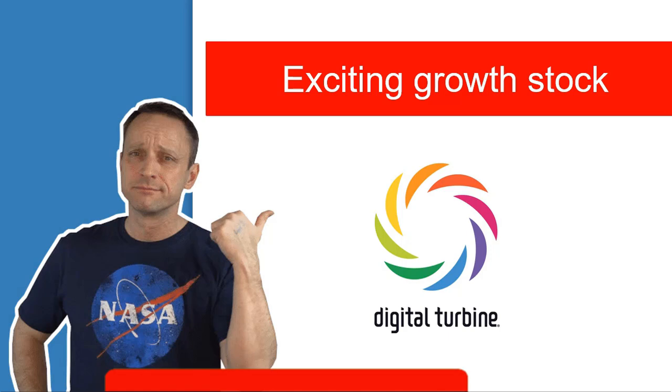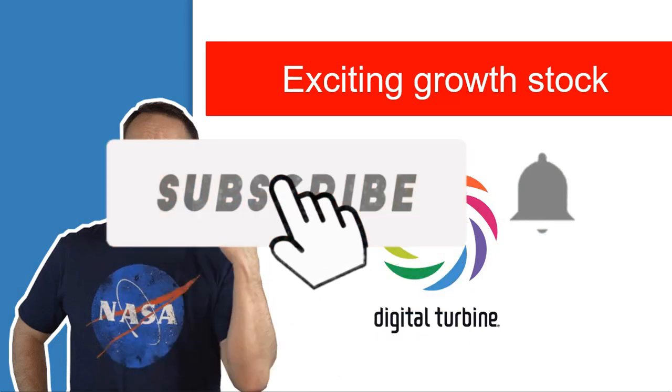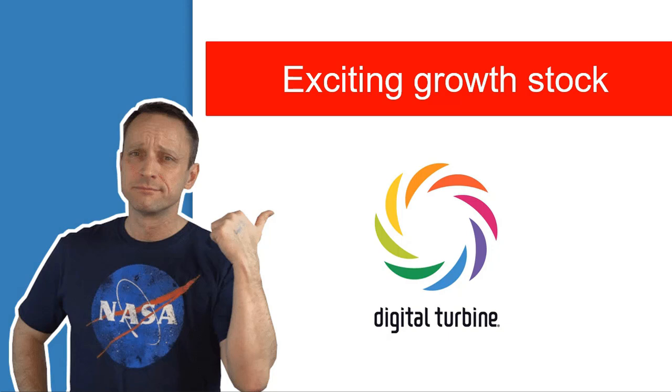Hello, my fellow freedom builders, and welcome back to the channel. Today we're going to have yet another video about a little exciting growth stock that I'm planning to put a bit of my money in. I've actually already put in a limit order, so I hope to get filled today. We're going to have a look at what they do, what their numbers are, how the technical analysis looks, and why I think this could be very exciting. Remember to subscribe and like below the video.